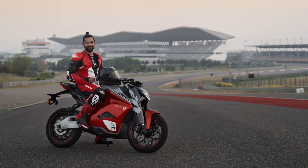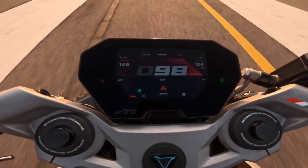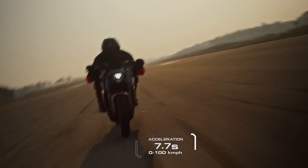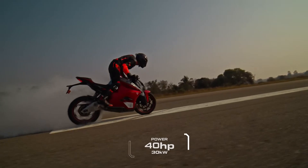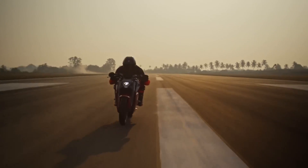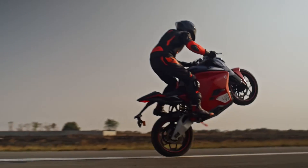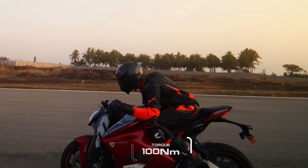It's hard to pick just one, isn't it? While the F77 Mach 2 lineup comes in many personalities, they all come with the same visceral performance. The electric acceleration of the F77 takes you from 0 to 60 in 2.8 seconds, and 0 to 100 in just 7.7 seconds. This machine outputs 30 kilowatts or 40 bhp of peak power. We've got an updated 100 newton meters of torque available from the get-go.